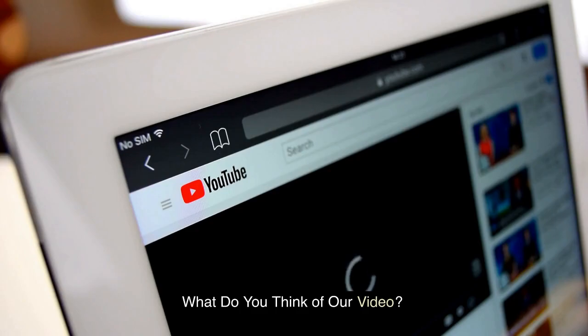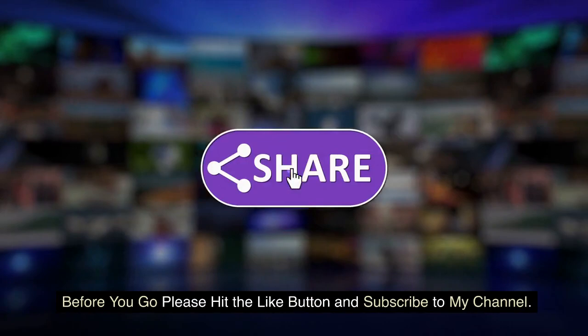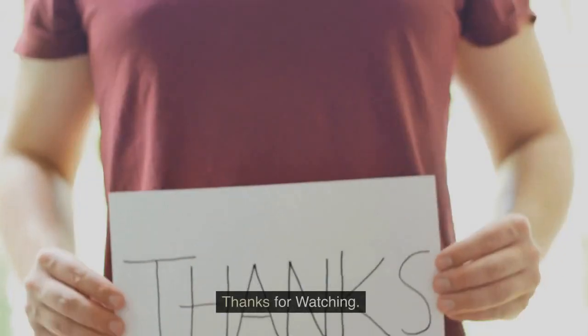What do you think of our video? Let me know in the comments section below. Before you go, please hit the like button and subscribe to my channel. I'll see you in the comments section below.